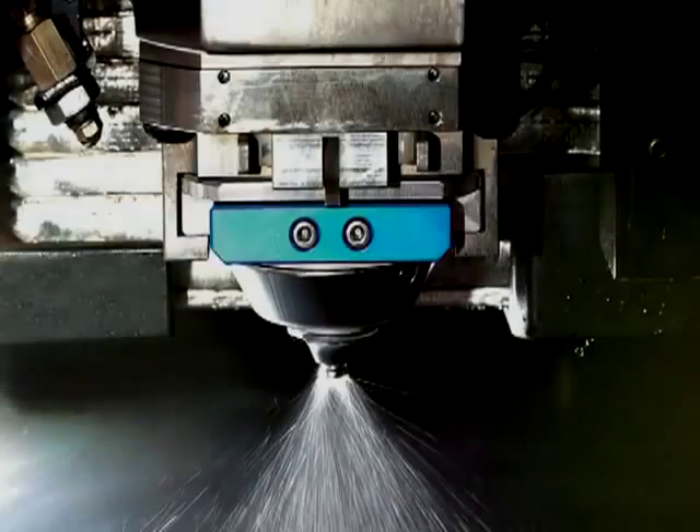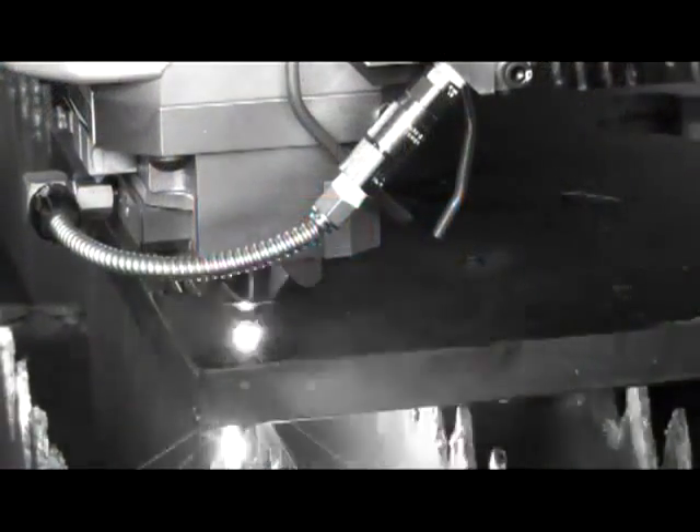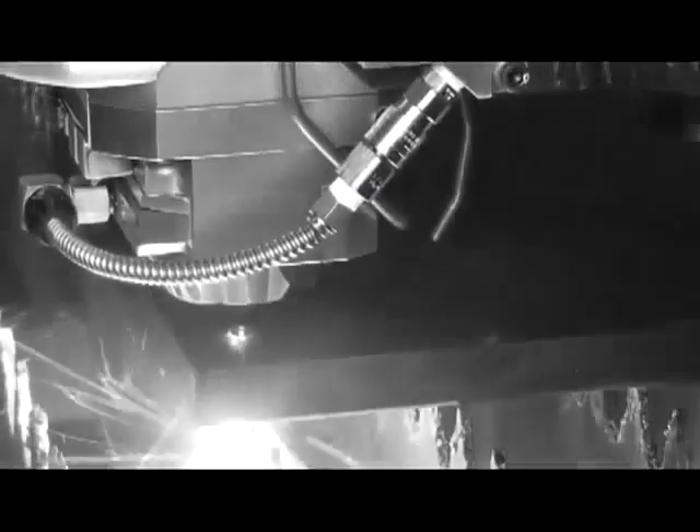The laser also has a patented wax system for thick plate processing. This gives the laser machine the ability to cut thick plate with great edge quality and the ability to maximize sheet utilization by decreasing the web size on thicker materials.